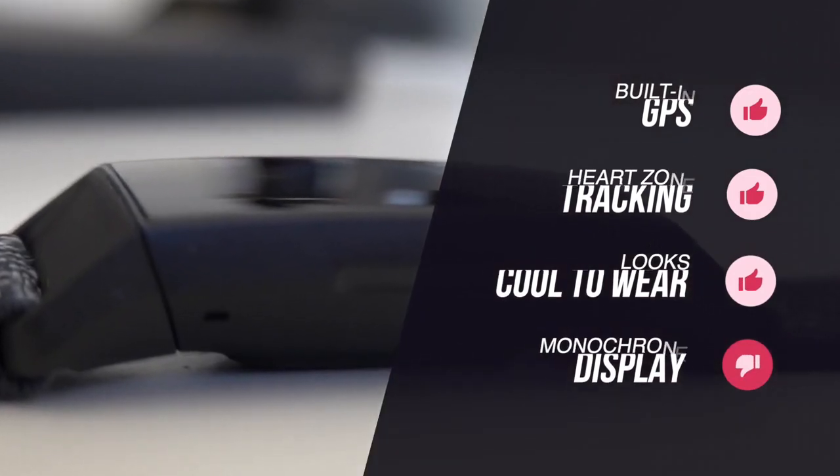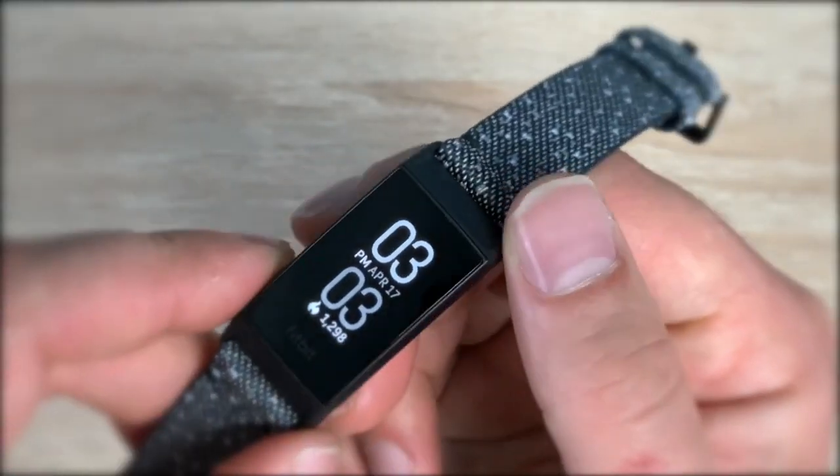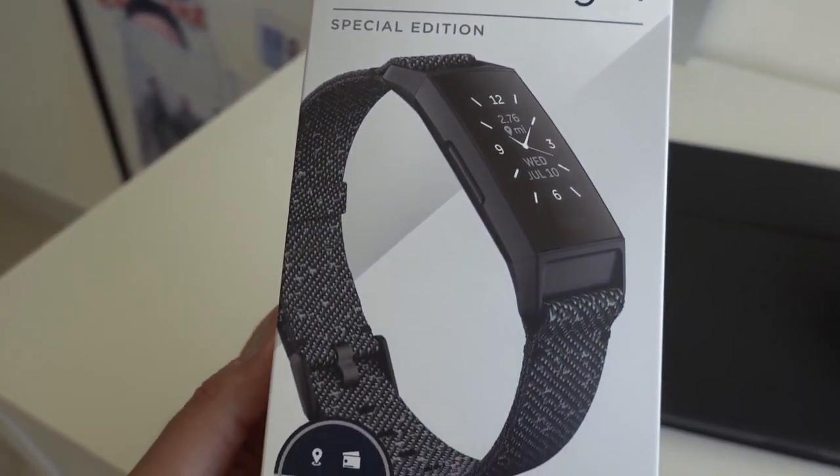You'll want to buy the Fitbit Charge 4 if you enjoy working out for fun and health but don't need a torrent of data on splits, cadence and elevation found in more expensive sports tracking watches.